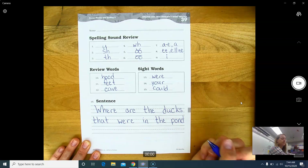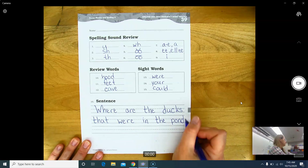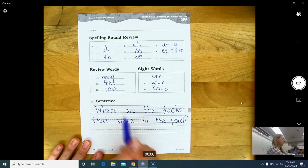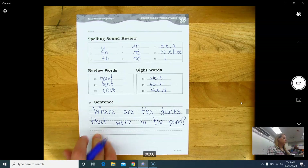What type of sentence is this? What are we going to end it with — a period, a question mark, or an exclamation point? That's right, a question mark. It is a question — it has the 'where' question word, it is asking a question. Okay, now let's go to our lesson.